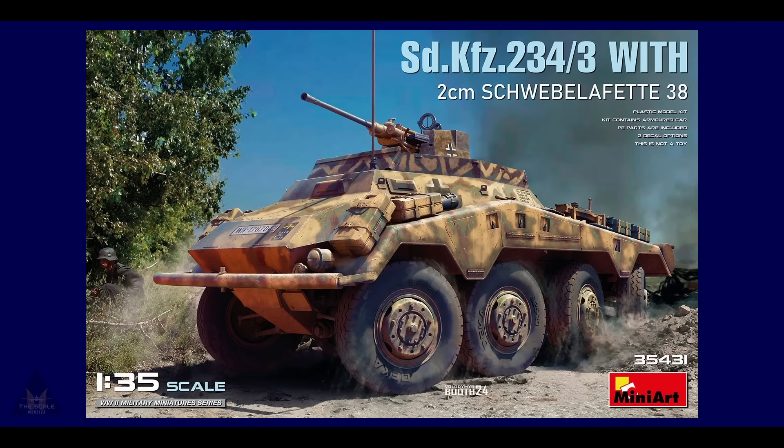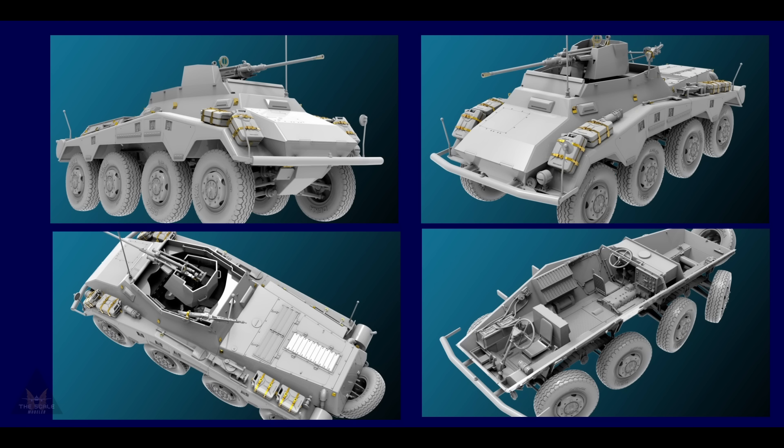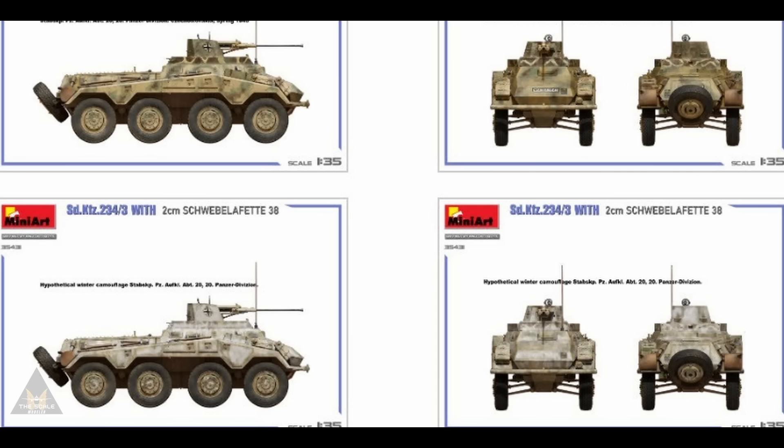MiniArt have been busy — they're producing a 1/35 scale SdKfz 234/3, coming with a 2cm Schwere Ladungsfähre 38. Being MiniArt, you can guarantee it's going to be historically accurate and highly detailed. It will come with photo-etched parts, a lot of sprues and parts to put together, and two scheme options in 1/35 scale.